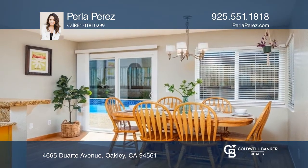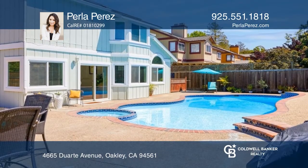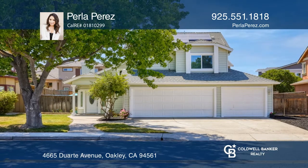Ideal for gatherings. Finally, venture out to the backyard and be amazed by the pool and spa. To see it yourself, schedule a tour with Perla Perez.